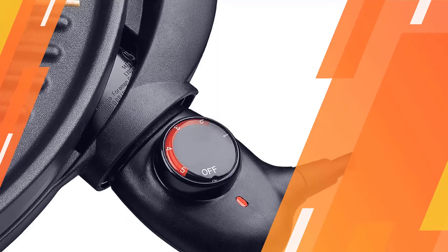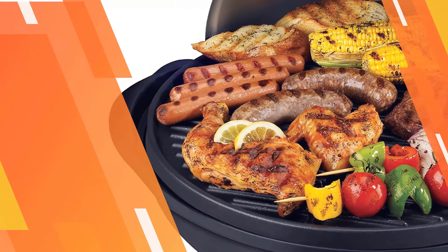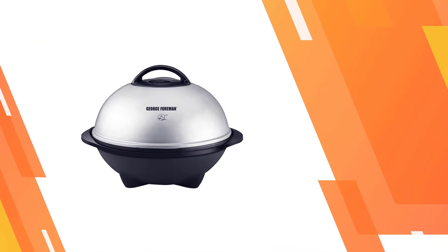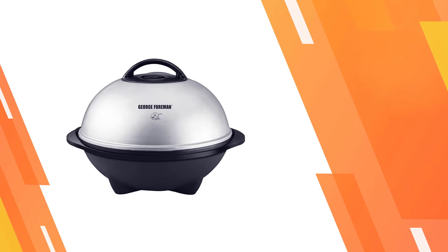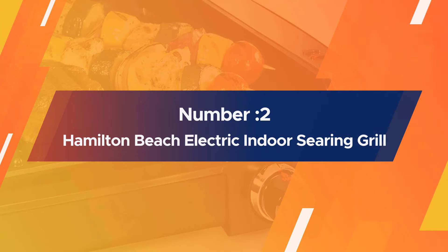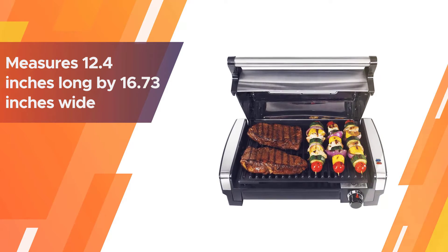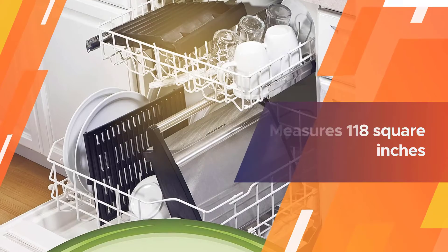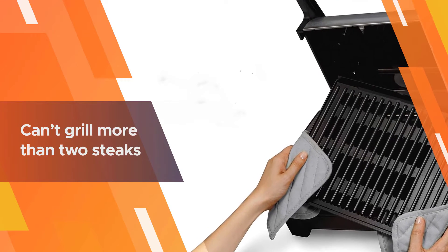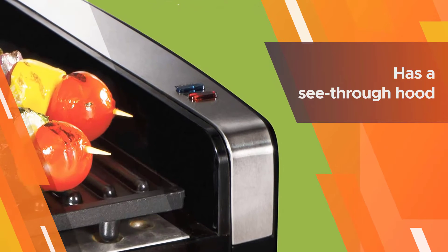The 240 square inches of circular grilling surface lets you make over 15 servings for large groups of people. This product is easy to use. Number two: Hamilton Beach electric indoor searing grill. The grill measures 12.4 inches long by 16.73 inches wide by 6.81 inches tall. The cooking surface measures 118 square inches. Though the main website claims it can fit up to eight servings, we felt that the figure might be exaggerated — it can't grill more than two steaks or four pieces of salmon at once.